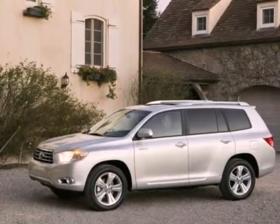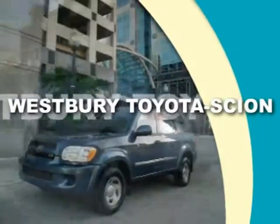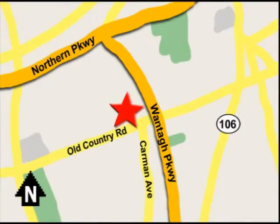Take it for a test drive today. Call or email today, or stop on by our brand new state-of-the-art facility. We're conveniently located on Old Country Road off Wontop Parkway.